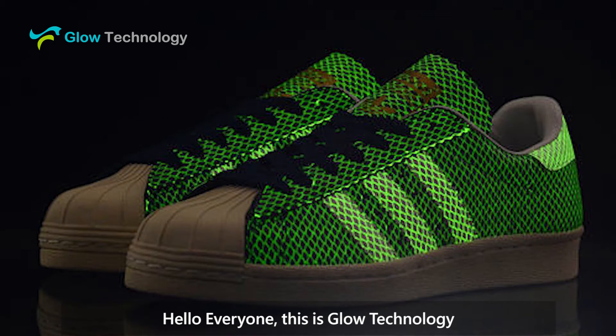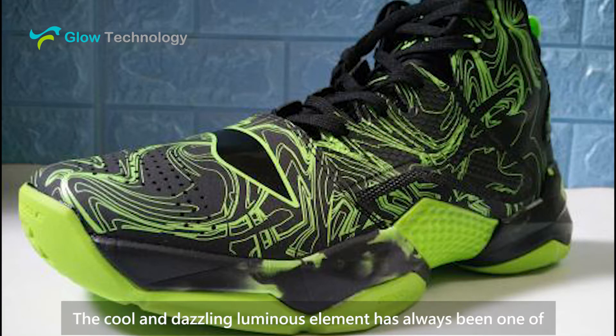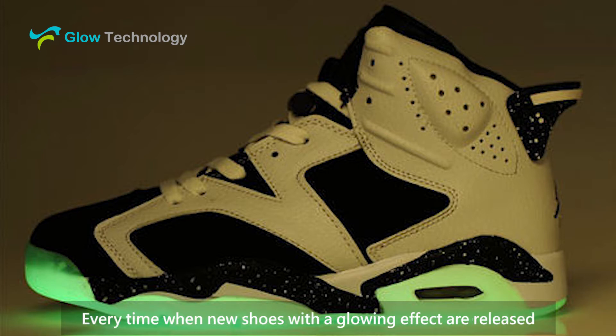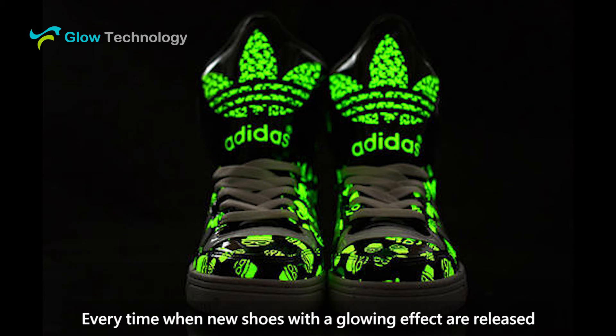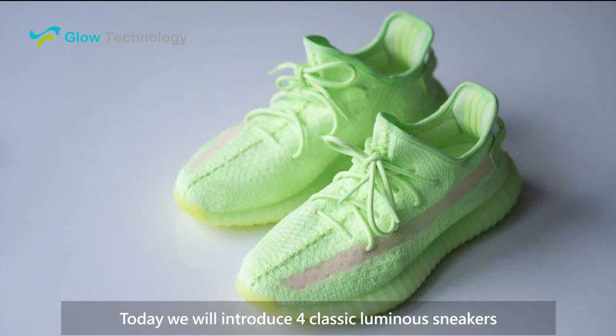Hello everyone, this is Glow Technology. Many fashionable brands are usually the first choice for young people today. The cool and dazzling luminous element has always been one of the most popular elements among many sneaker lovers. Every time new shoes with a glowing effect are released, it causes a rush of buying. Today we'll introduce four classic luminous sneakers.